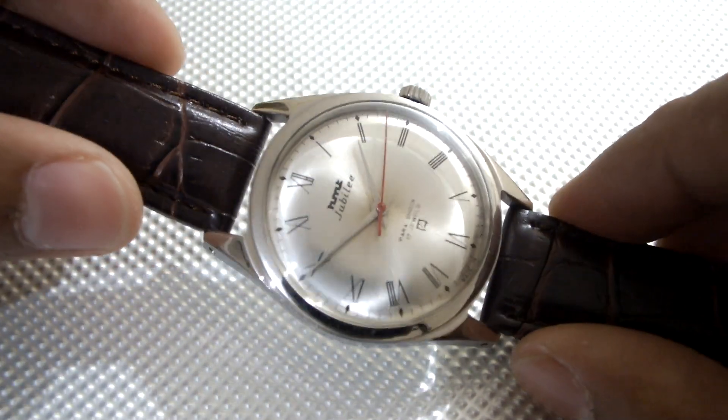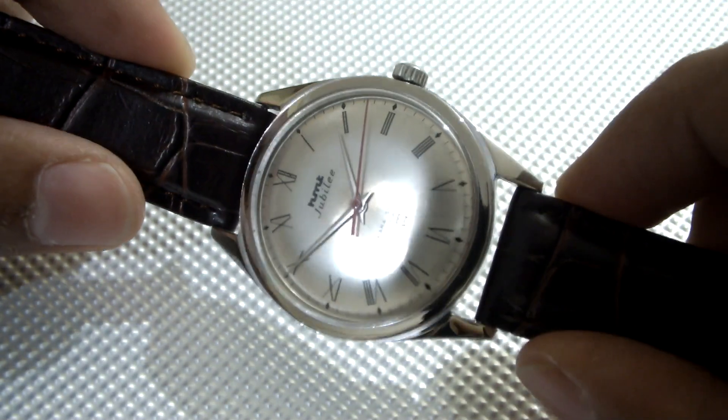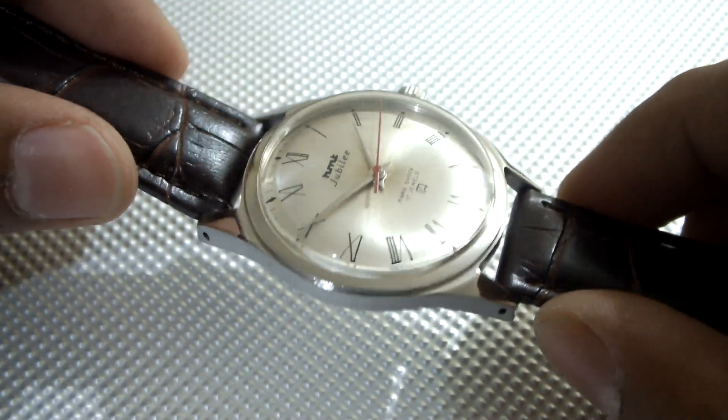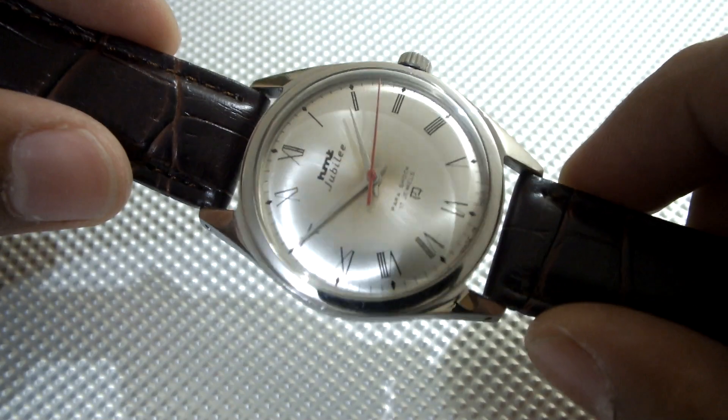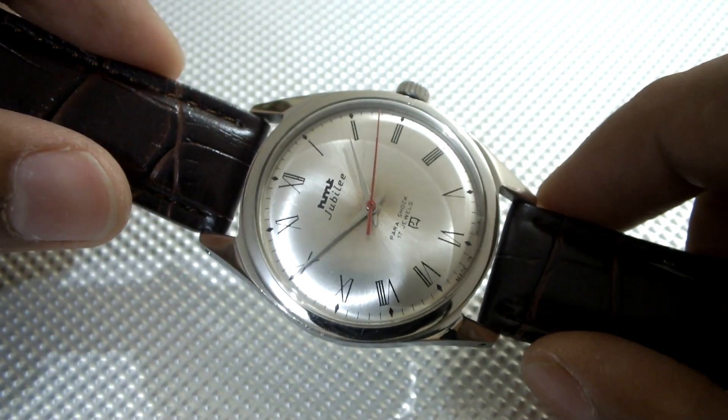Next I am going to show you the HMT Jubilee. The Jubilee is also one of the very beautiful dress watches with a very nice dial, very nice crystal, and very nice dial features as well. It has the hand winding 0231 movement.